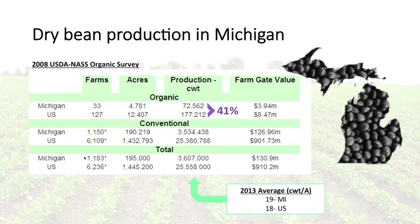In organic production, Michigan accounts for over 40% of the organic dry bean production in the United States, based on 2008 USDA data. Average production in Michigan is about 1,900 pounds per acre, which includes all dry bean market classes. Now I'll turn it over to Erin, who will tell us more about the specific conditions in Michigan.